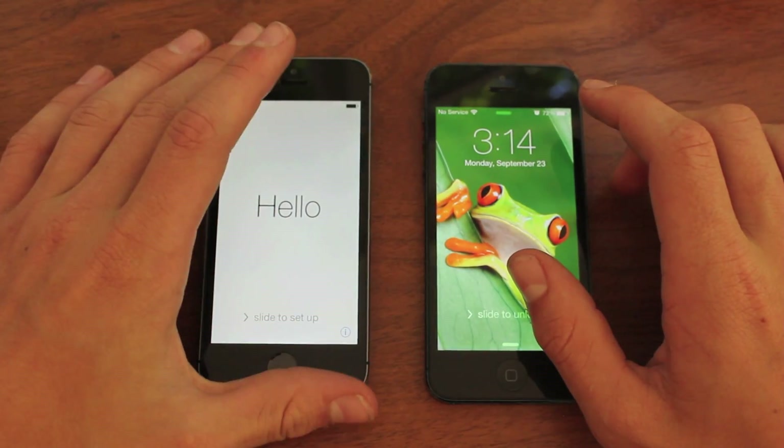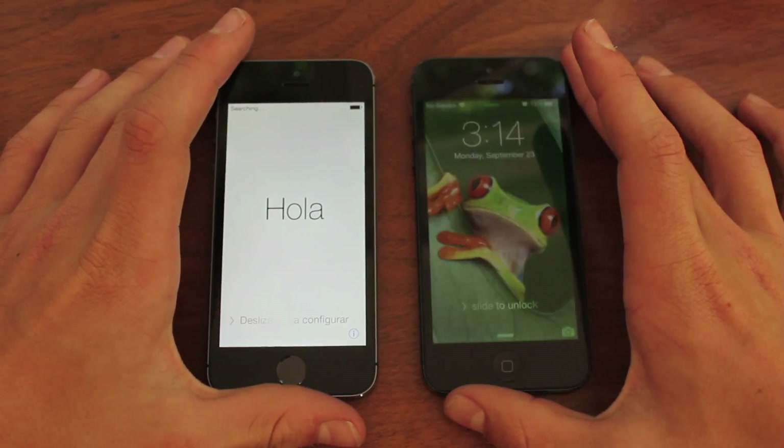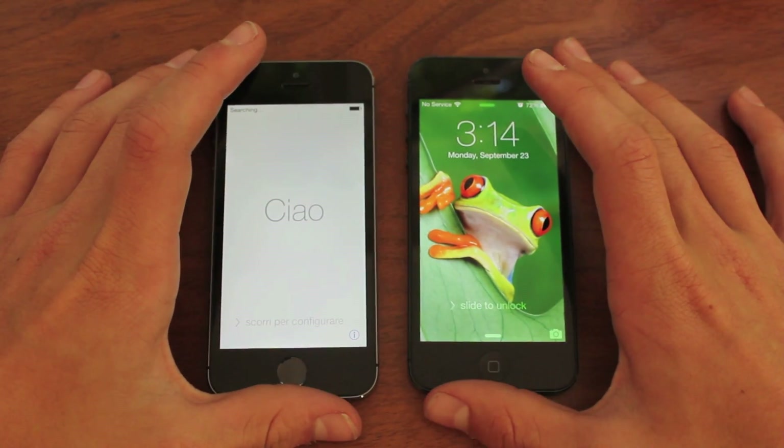If you guys want to check those out, don't forget to go to my channel. But other than that guys, that is the iPhone 5 and the iPhone 5s boot test — iPhone 5s wins. Hope you guys have a great day, and I'll see you guys on the next one.